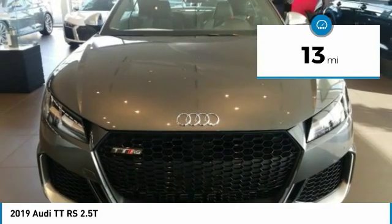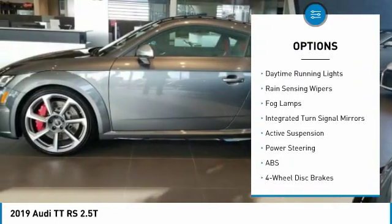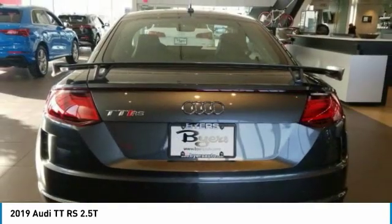Here are some of this vehicle's great options: turbocharged, heated mirrors, all-wheel drive, aluminum wheels, rear spoiler, brake assist, daytime running lights, rain-sensing wipers, fog lamps, and integrated turn signal mirrors.